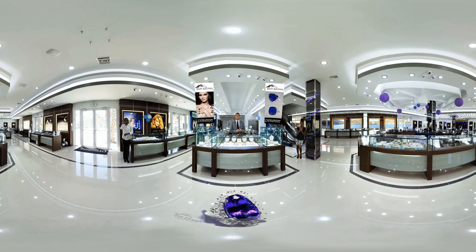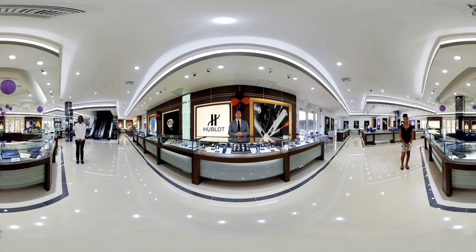Up next we're going to be looking at Diamonds International's luxury watch brand section and taking a look at some exquisite timepieces. Welcome to Diamonds International's luxury watch brand section. Right now we're going to talk about their most popular watch brand, Hublot.